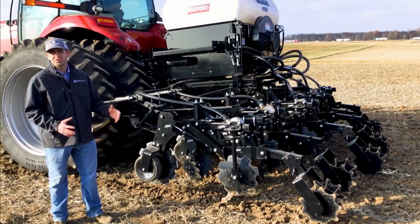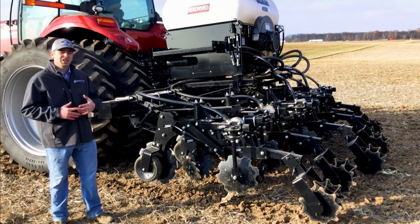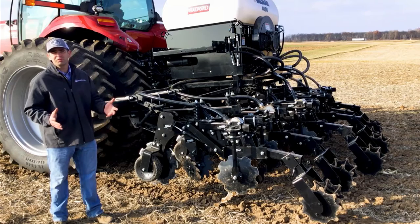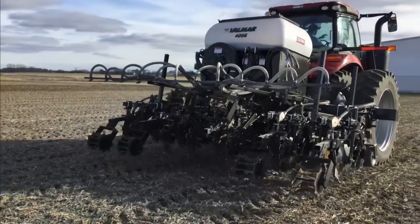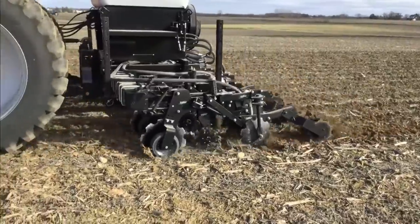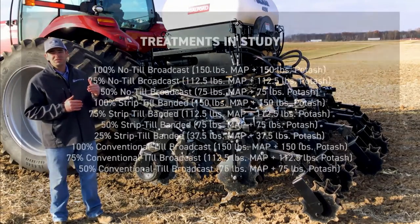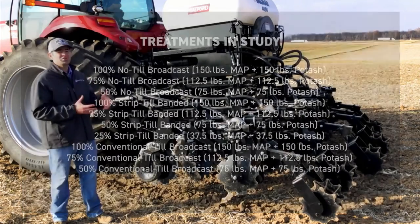We've received a lot of questions about strip tillage. The two main goals for this first year are: first, is there an advantage to this system for a guy who's been broadcasting fertilizer in the spring or fall and then no-tilling or doing full conventional tillage — is there an advantage to actually banding the nutrients and doing the tillage only in the strips? Second, can we be more efficient by banding our nutrients right where we're planting, using different rates for broadcast versus banded?